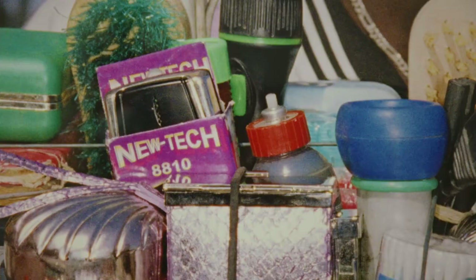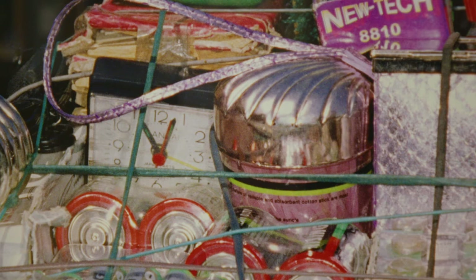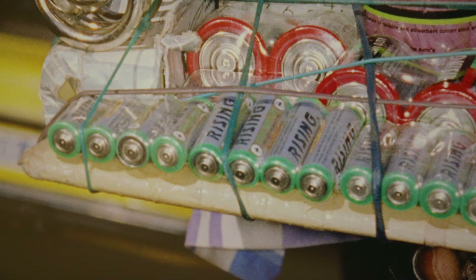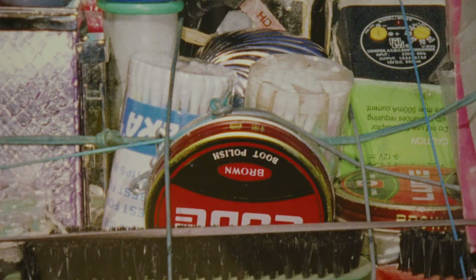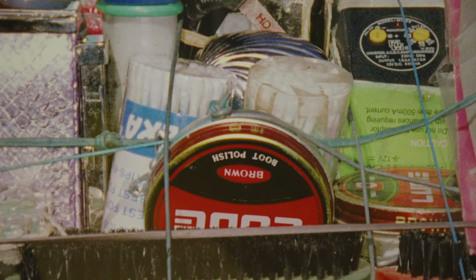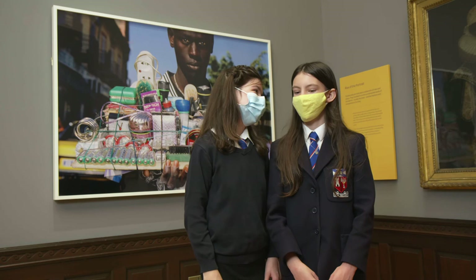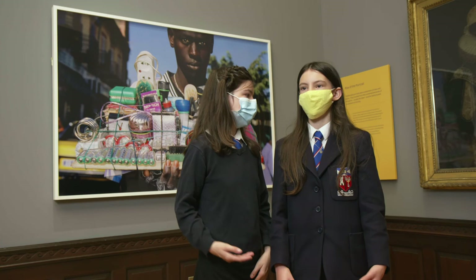We thought that he might be waiting for the bus. Or maybe he's moving house and somebody's trying to help him. Maybe he's trying to sell the stuff — but maybe he's not been able to sell much, so that's why he looks a little bit angry. It's quite hard to know what he's doing, but that's quite good because it makes you wonder and you're thinking about it. You're going to leave the museum and you're still going to keep thinking.